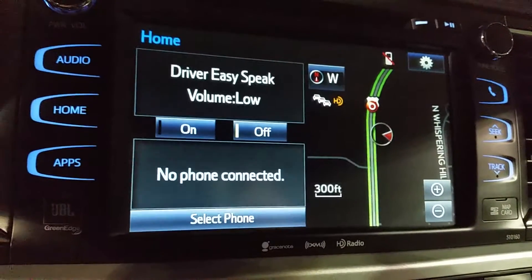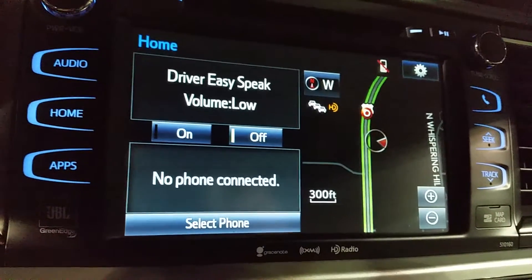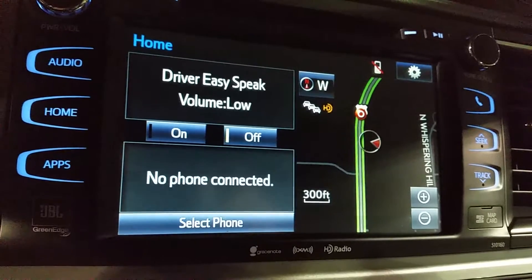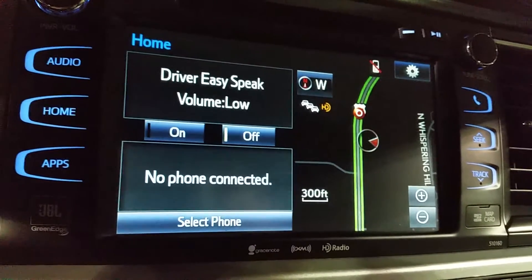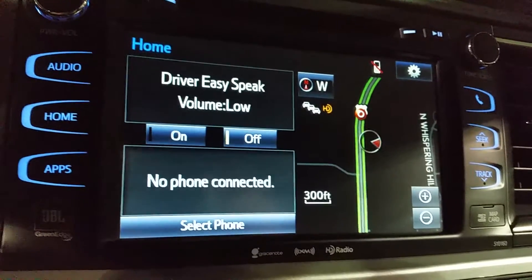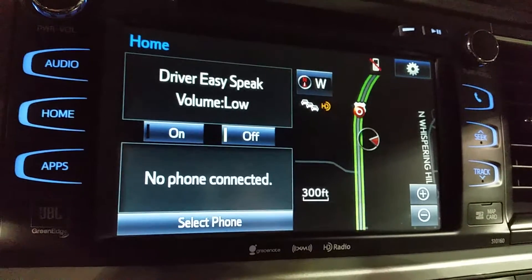Hey everybody, Justin Buck here again at Toyota of Naperville. Today I want to address the concern about the auto screen going back to the home screen when you have it on navigation. This is a pretty easy fix, but it is a little bit hidden. This is going to make sure that the screen will stay on the navigation if you don't want it to be on the home page.